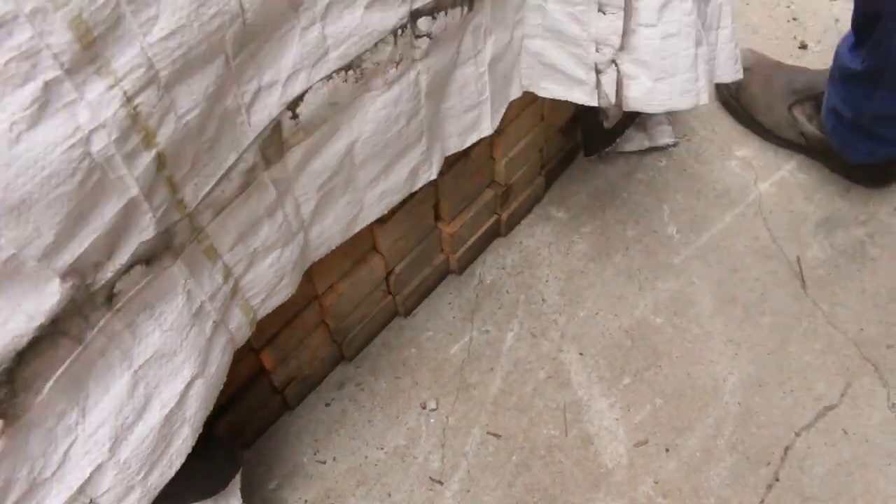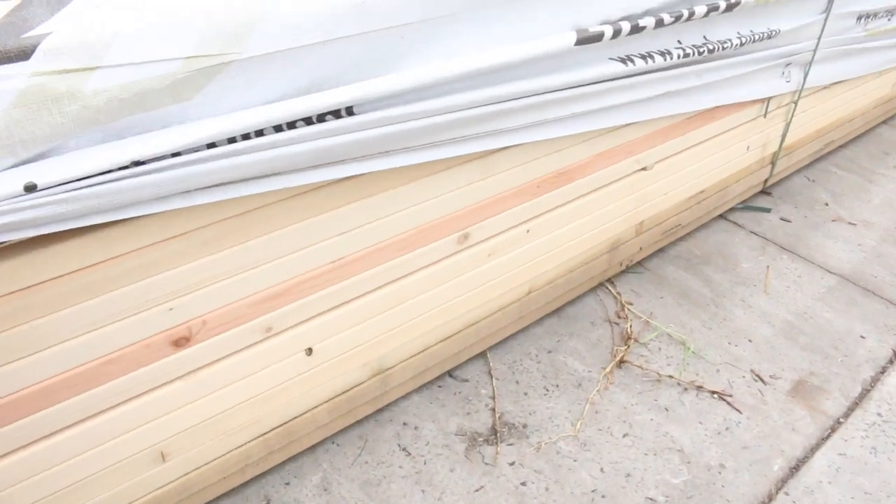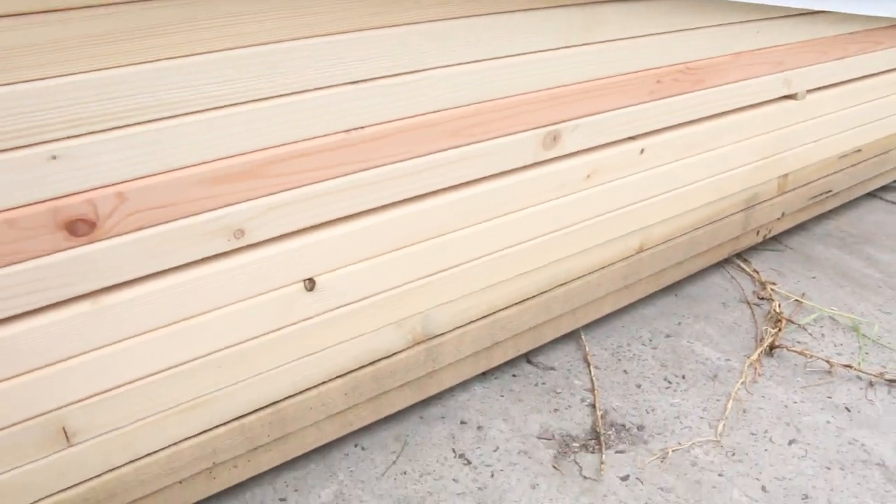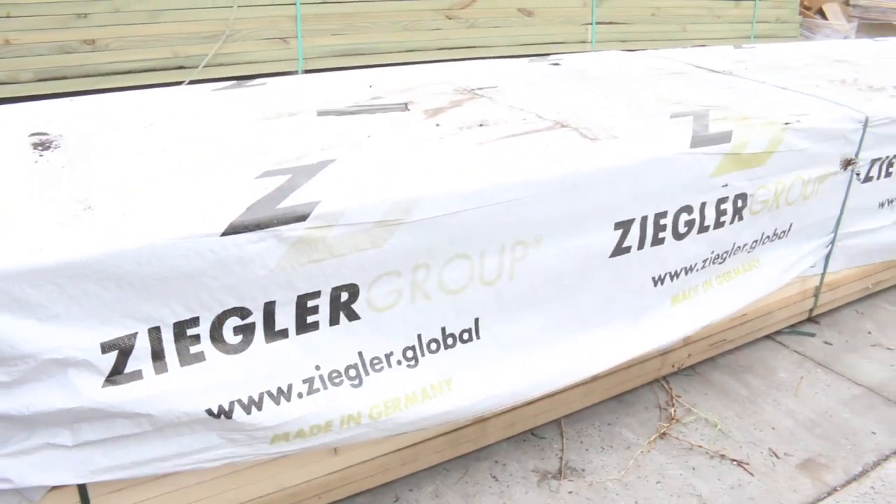Have a look at this — you lift the side of this up and just look at that. How good does that look? Absolutely sensational. All right, inside we go.